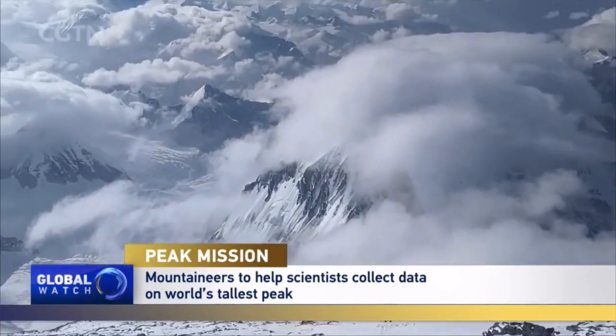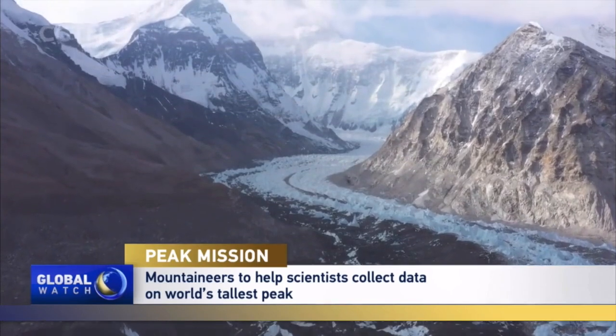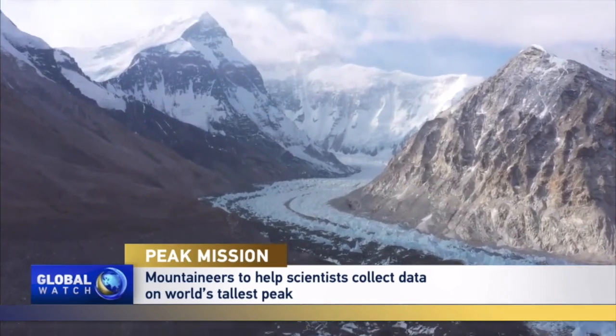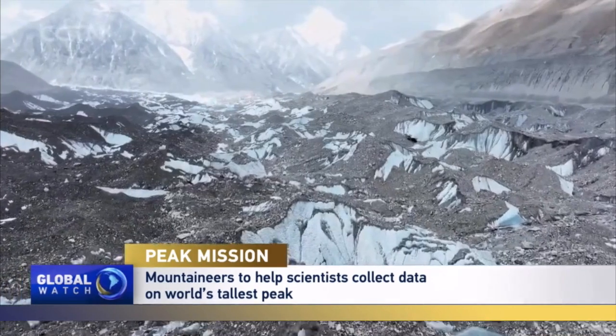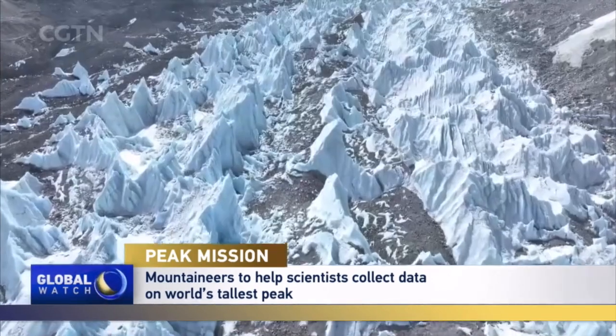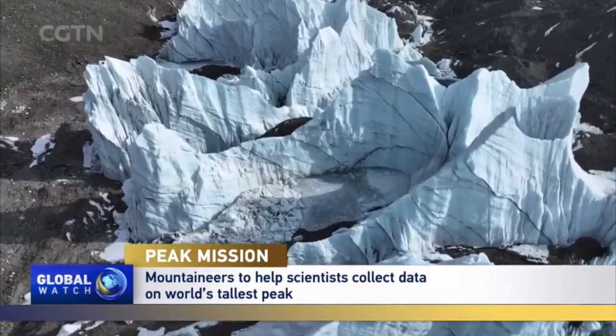But he needn't wait for scientific results to see the changes. When I herded goats on the hills as a little boy, I saw Chomolama was snow-capped. The base camp was covered in white — it was so clean and holy. I've climbed Chomolama for 20 years. The weather is changing, the ice is melting, the glaciers are receding. You can see with your own eyes — there is no snow at the base camp anymore.